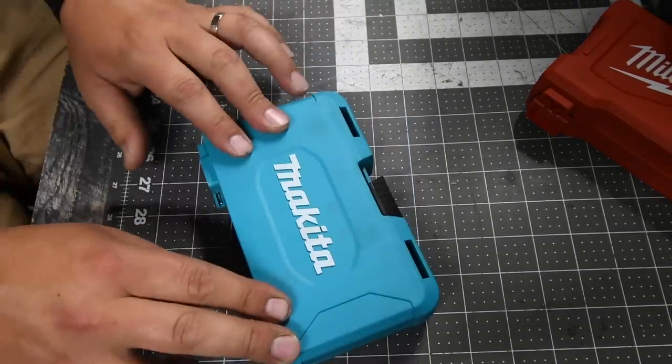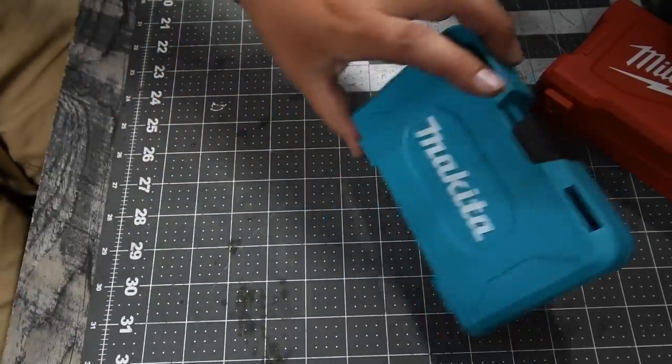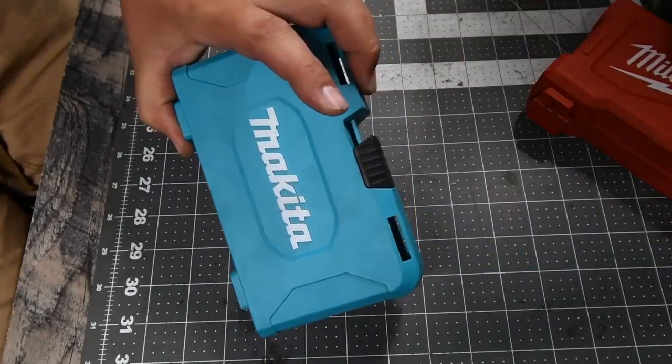These Makita bits are actually the best drill driver bits you can buy — these will last you a while. But like I said, it doesn't matter if they last you a while if you lose them.